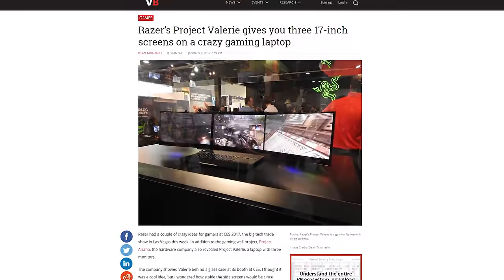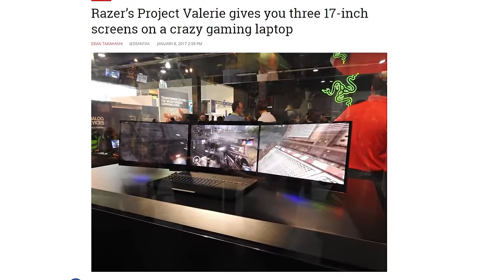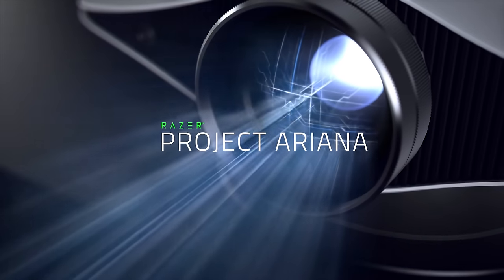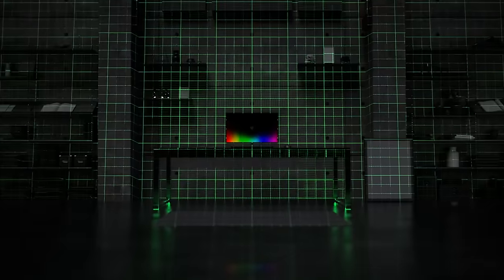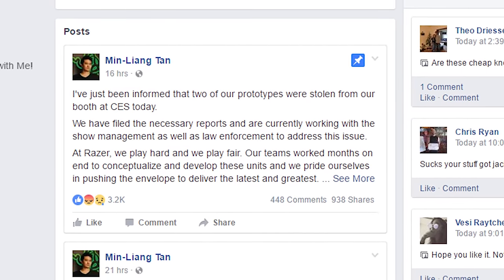Razer went all out at CES again and announced a triple display notebook. Project Valerie is just a concept right now — its three 17-inch 4K screens don't actually fold up or anything, but it was real pretty to look at. Razer's other big prototype, Project Ariana, was a projector that surrounds your monitor or TV with peripheral visuals from your game. Both Razer projects are experimental and were such hot items at the show that they were both stolen from the company's booth, as CEO Min Liang Tan reported on Facebook. So if you see anybody trying to sell a triple screen laptop on Craigslist, you know who to call.